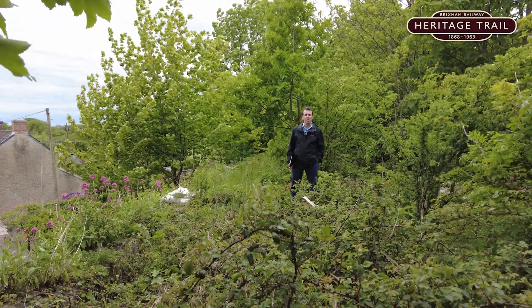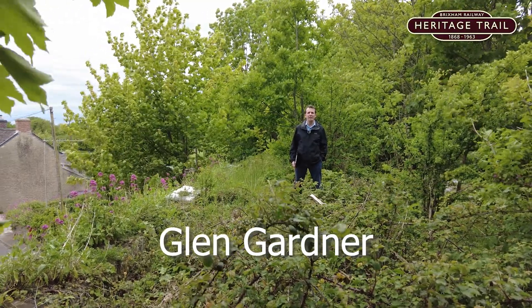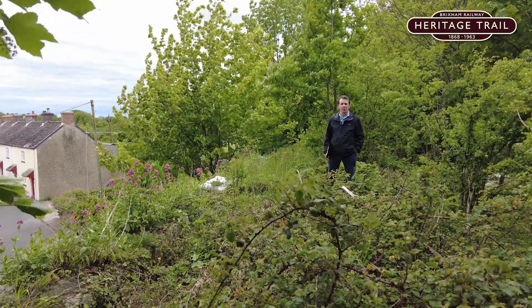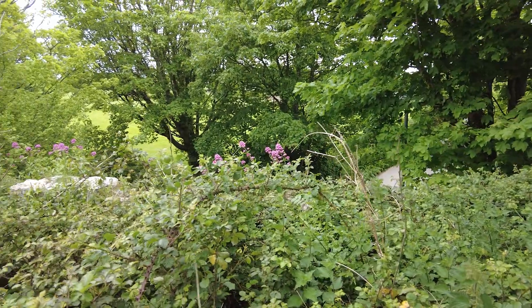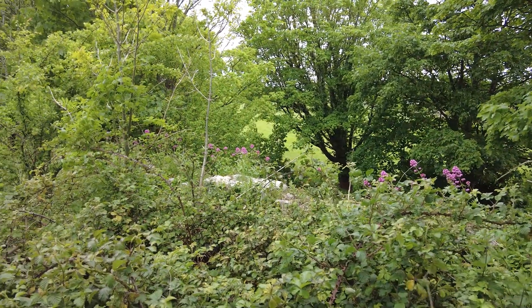Hello and welcome to the top of Churston Road Bridge here in Churston Village. This gives you an idea of the way things are today here on top of the bridge. You can see it's pretty overgrown. There is definitely work to be done in regards to clearing this part of the route of the trail.